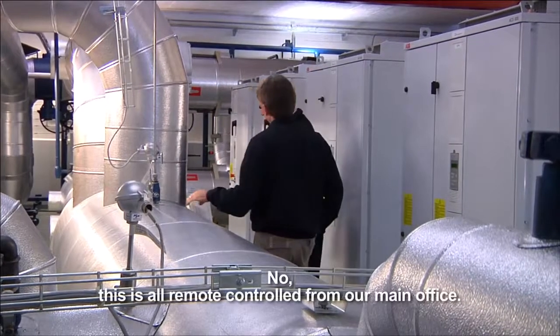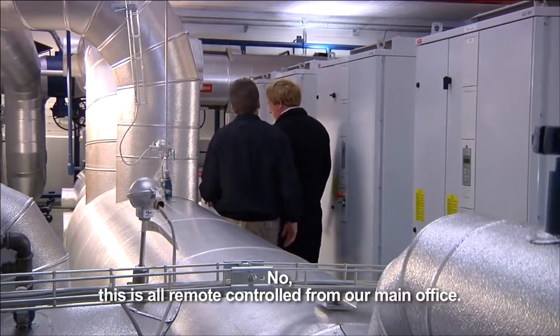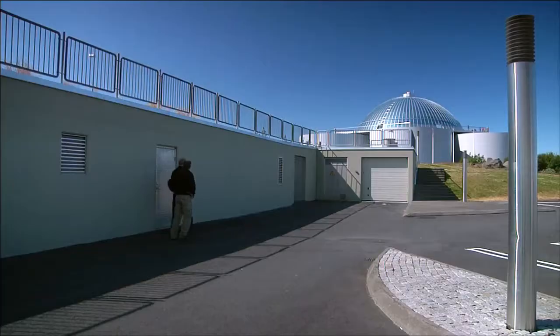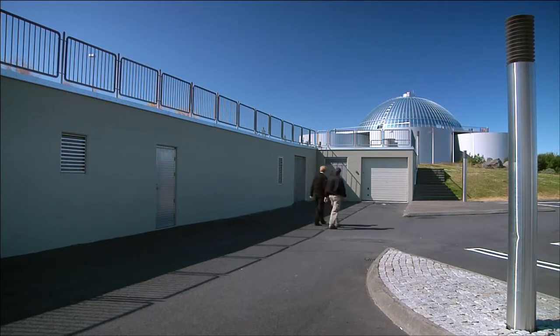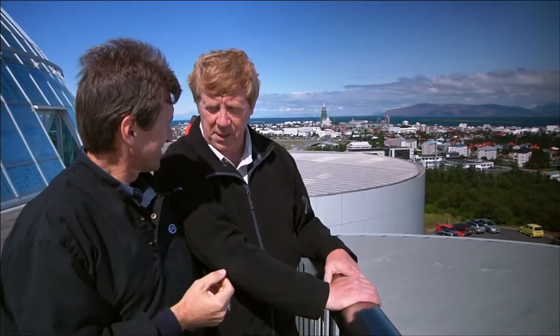There's nobody here — this is all remote controlled from our main office. So we saw the wellhead this morning, it went into the pumping station, and that fills up these large tanks, which gets distributed to half of Reykjavik. The only energy being used is really the energy to distribute.